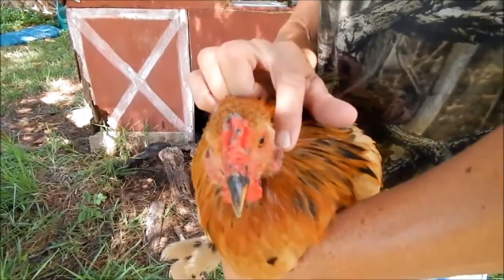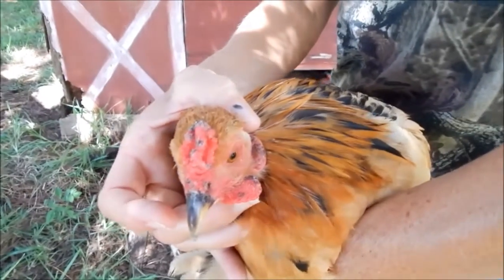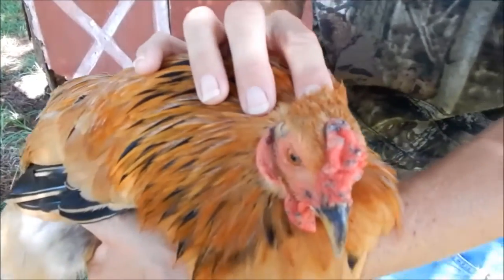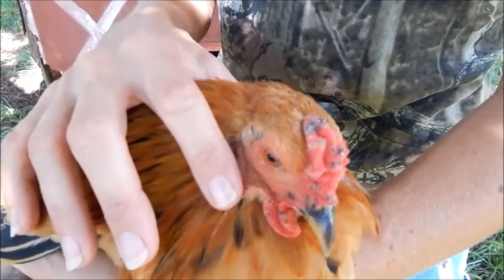You can see he doesn't just have scabs — it's raised lesions, and they're all over the bald patches he has. It's spread by mosquitoes, but it's also a virus, so it's shed. Once you have one bird with it, there's really nothing you can do; just let it run its course.